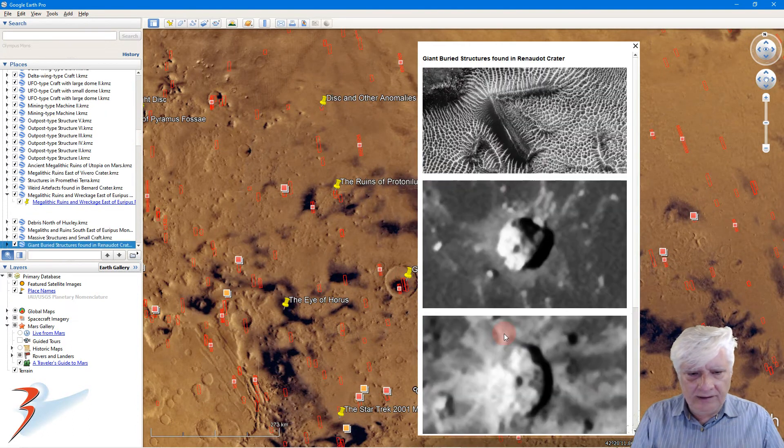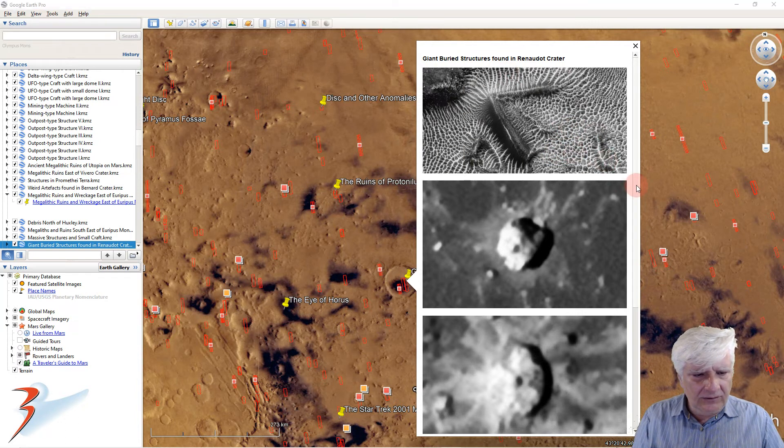Renado Crater — that's where I found that huge V-shape or delta-shaped surface structure. Each side there is about 60 meters long if I can recall correctly. Very, very artificial-looking. And then it's surrounded by this strange white material that looks like fungus — could be frost — and it's covering these small surface features. Rather strange.